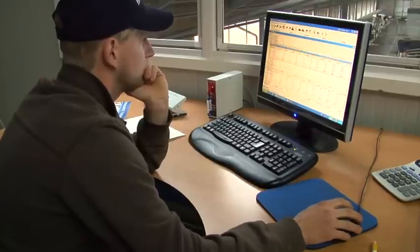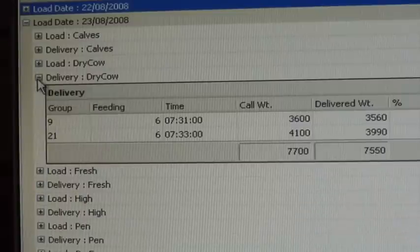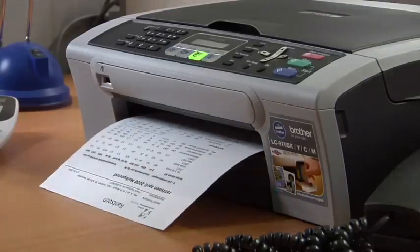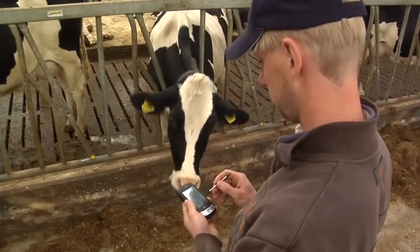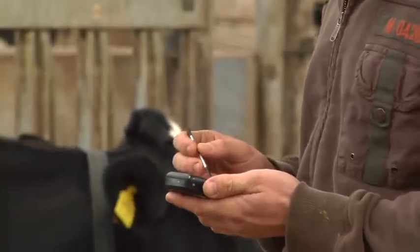TFM Tracker can be linked to every farm management system. It automatically receives milk production data for the calculation of feed efficiency. TFM Tracker contains various supplementary management reports, such as an extended feedstock management program. TFM Tracker mobile on the PDA allows group and feed data to be updated in the barn.